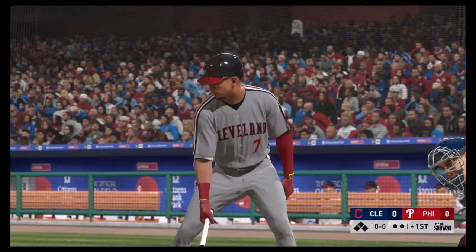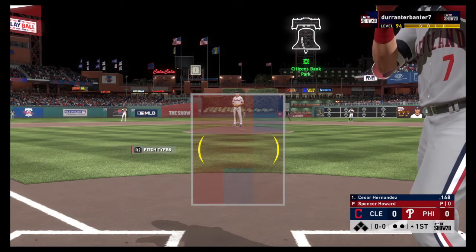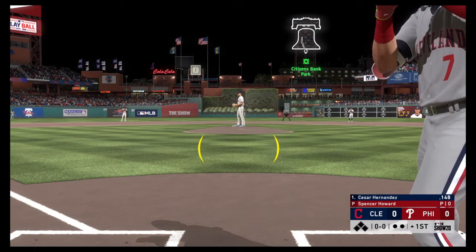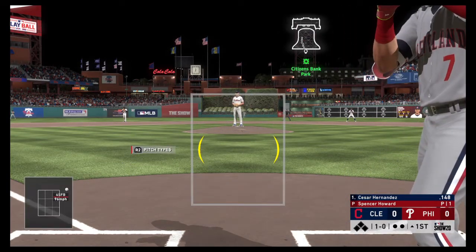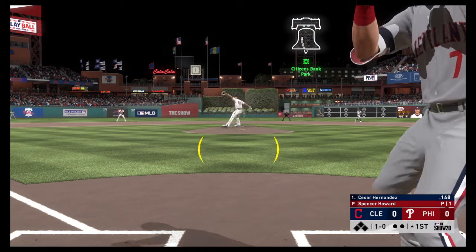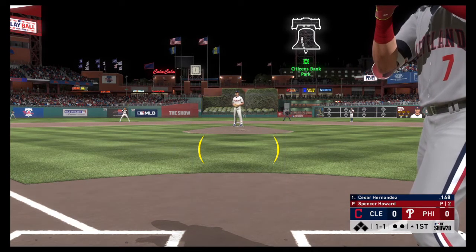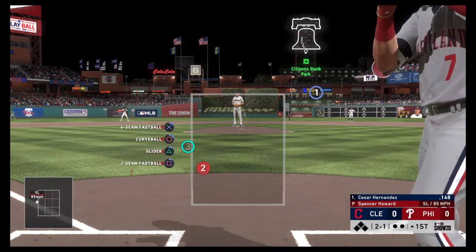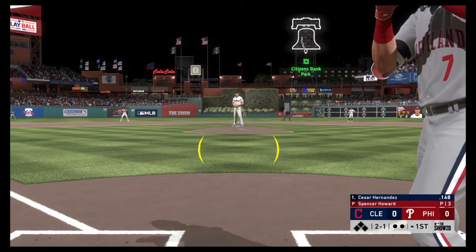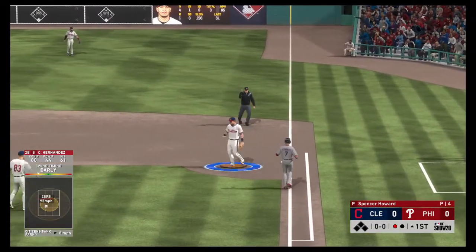Now at the plate Cesar Hernandez, he'll get us started. First delivery to him — a fastball well above the letters. Breaking ball in there, one and one. Not a bad night to bring the parka along, 54 degrees at game time. Two balls and a strike to Cesar Hernandez. After those two breaking balls missed, you have to be sitting on a fastball right here. Drilled to first, Hoskins grabs it cleanly — he is out on the tag.